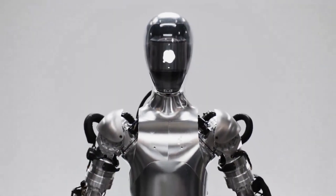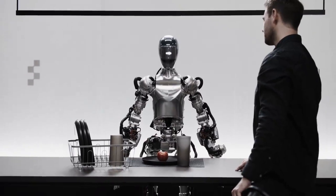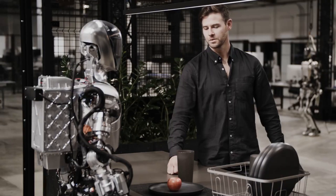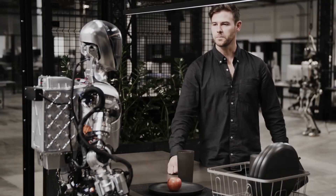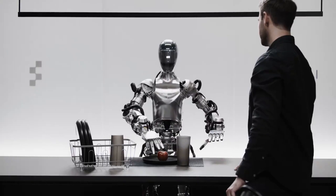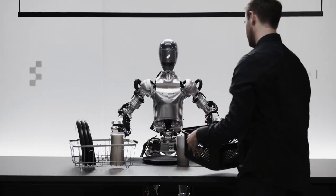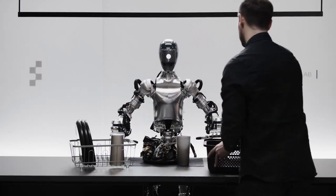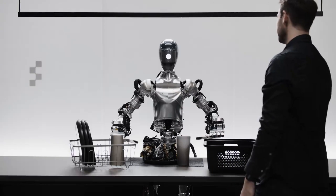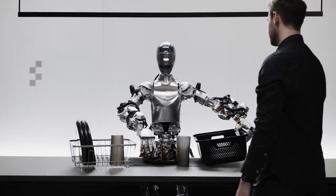Figure 01's memory: this awesome model is like a brain upgrade for Figure 01, giving it a really good short-term memory. Think about this — if someone asks the robot 'can you put them there?', the robot needs to figure out what 'them' means and where 'there' is. To answer that, it has to remember what was said before. With this special model looking at pictures and listening to the whole conversation, Figure 01 can quickly make a plan: first, put the cup on the drying rack, then put the plate next to it.